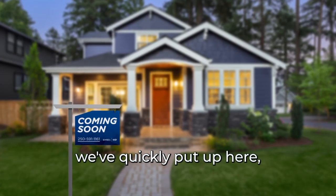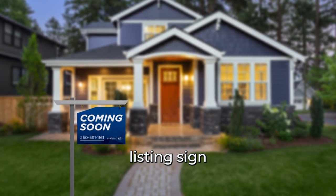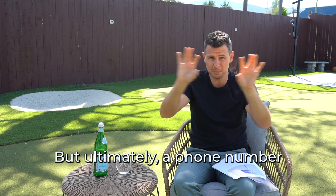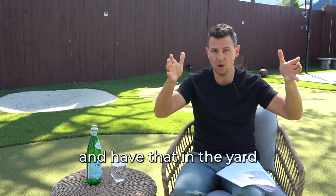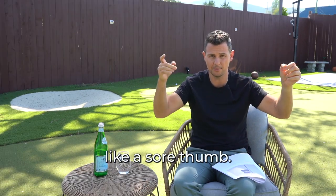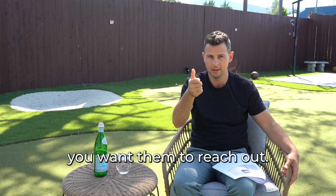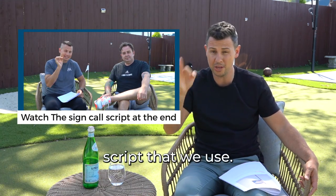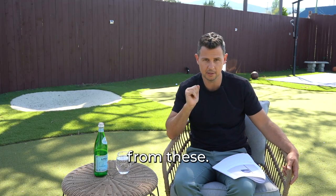Step four: do an exclusive coming soon listing sign that has your phone number, maybe a QR code that links to the video, your branding, and your name on it. Have that in the yard for the week you're not on the market yet. Make sure that sign stands out like a sore thumb — you want all the neighbors and anyone driving through the neighborhood to reach out. At the end of this video I'm going to give you an amazing exclusive sign call script that has made millions for agents who've learned and mastered it.